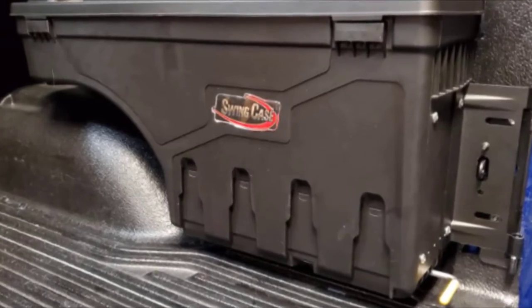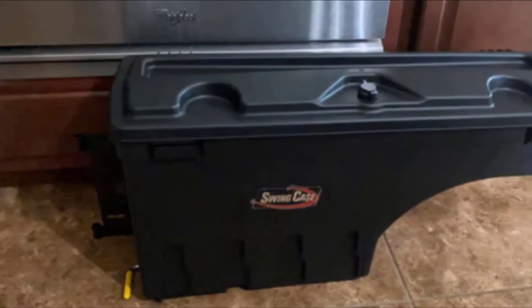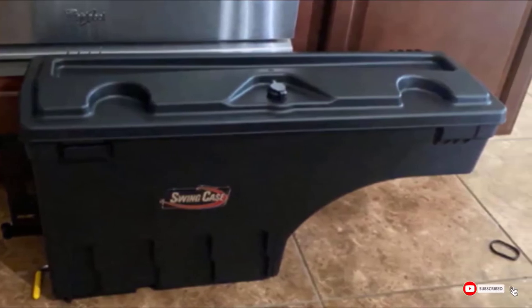However, when factoring in the ability to easily access the box without having to unload the entire bed, the Swinkcase's value becomes extremely apparent. If you're in need of a truck bed storage box without taking up too much space, this is the best option in the marketplace.